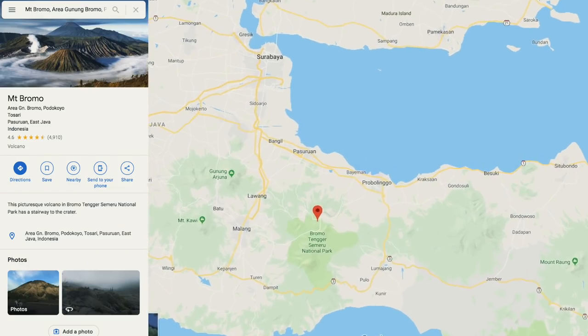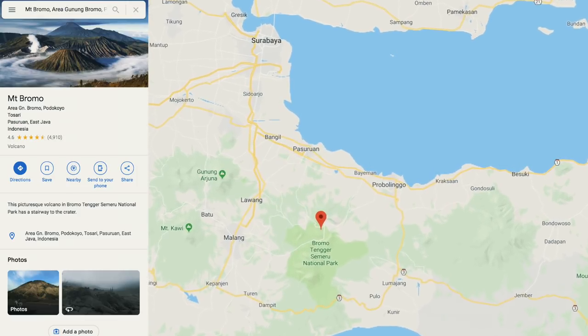Let's start with the location. If you're looking at a map, Mount Bromo is located to the southeast of Surabaya.